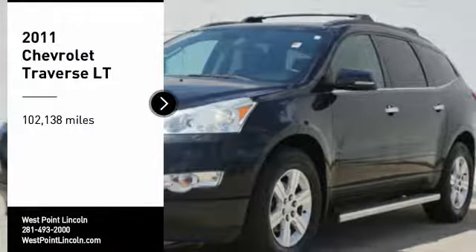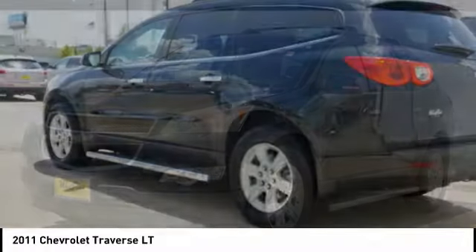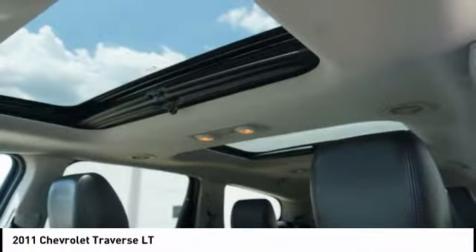Take a ride in the 2011 Chevy Traverse. The Traverse is more stylish than minivans and far more fuel and space efficient than truck-based SUVs. Crossovers like the Traverse are excellent family vehicles.